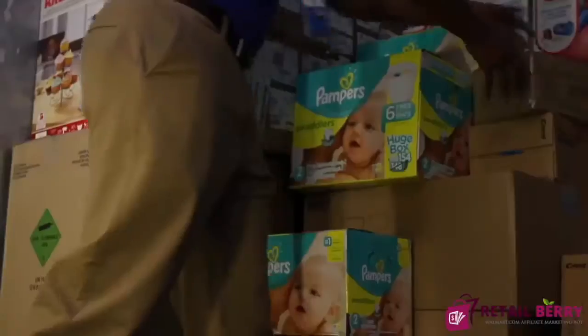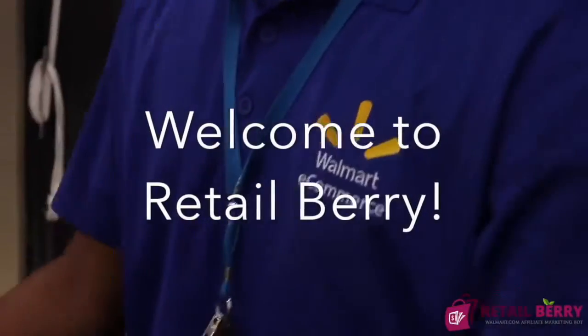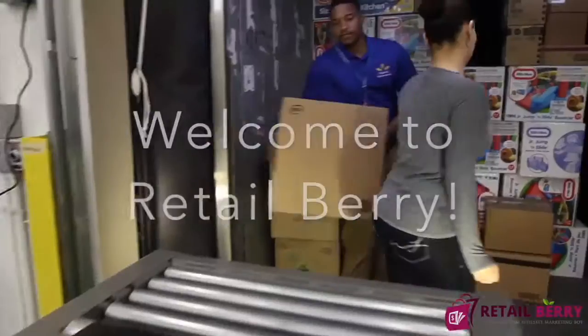Hello guys and welcome to a new review video. I'm really excited as I just received this new product. Hi, my name is Vass Blagodarsky, welcome to Retailberry.